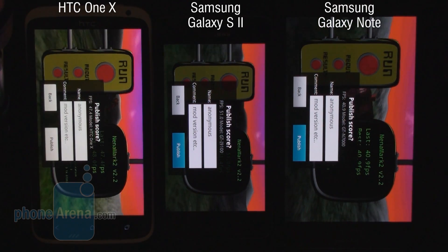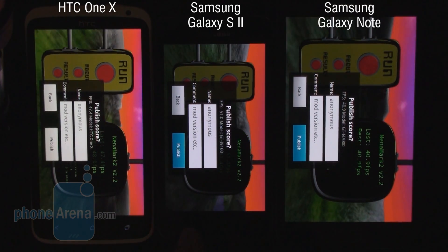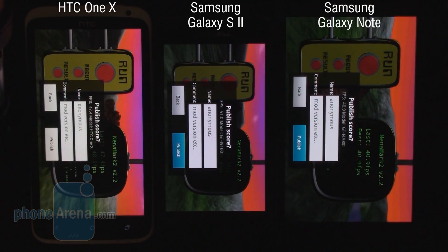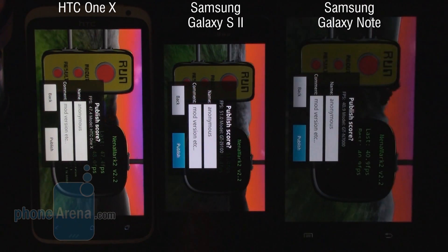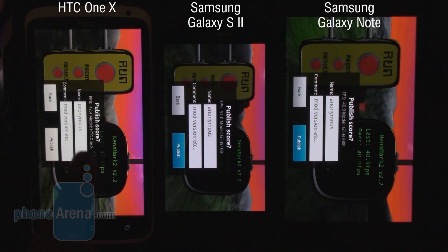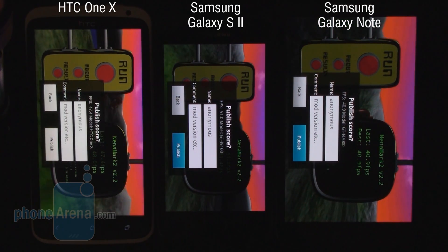We think we can attribute this win to the Galaxy S2's lower resolution display. We shouldn't forget that its display is still at 480 by 800 pixels, whereas the HTC One X has an HD display, so it takes a lot more horsepower to achieve such great performance with that type of display quality.